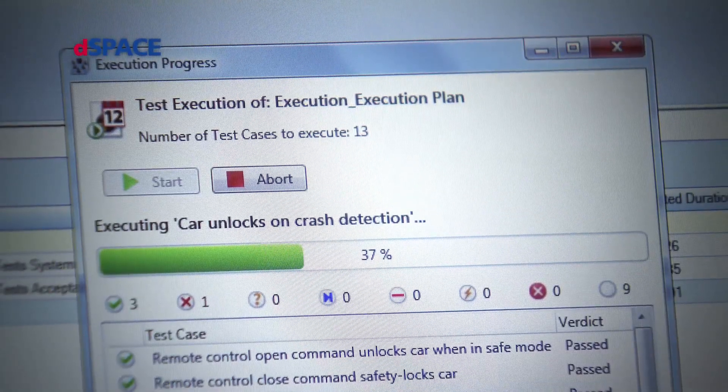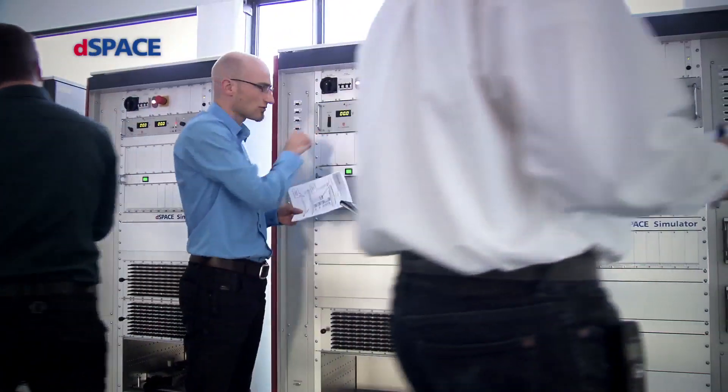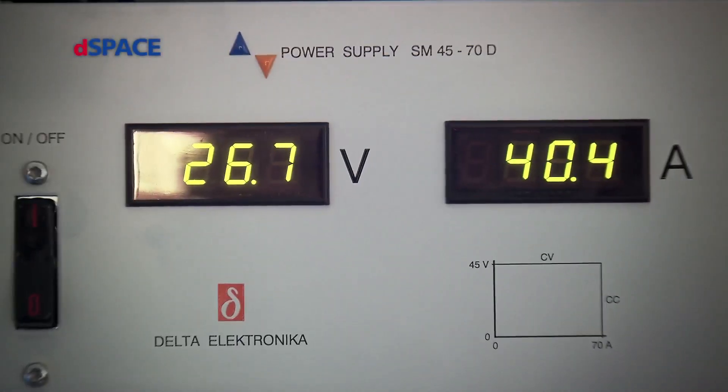By providing traceability, Cinect is ideal for developing safety-related systems. And Cinect is compatible with many other products and integrates well into existing tool chains.